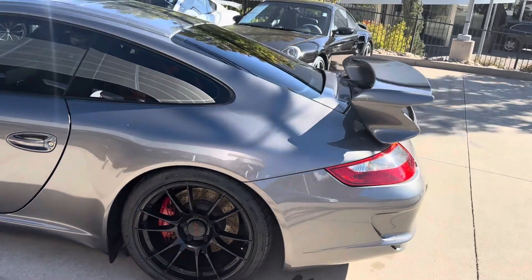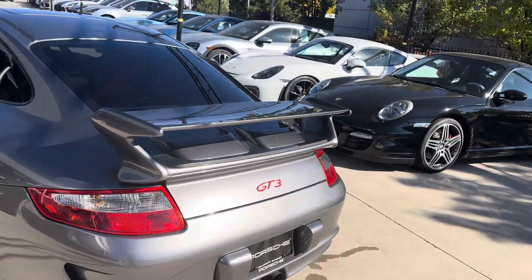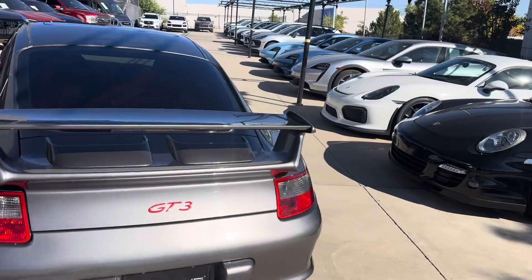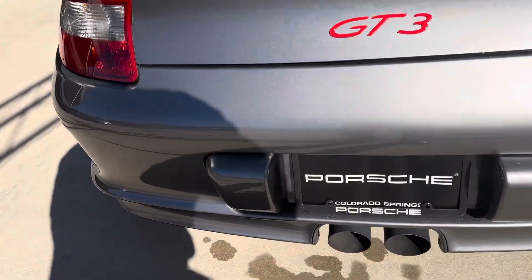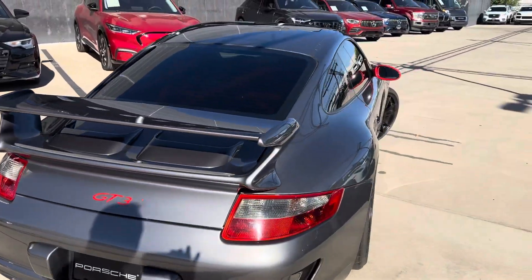This car is super fun to drive — just gets up and goes. 9,000 RPM in every gear, makes it just sing. It does have the Sharkwerks center bypass, which makes it sound absolutely fantastic.